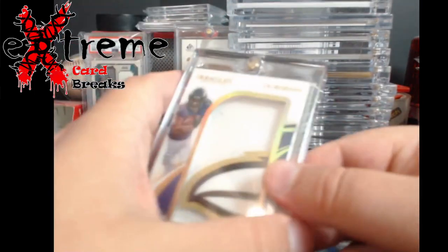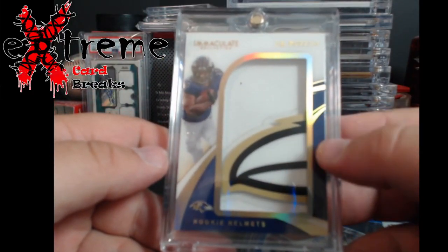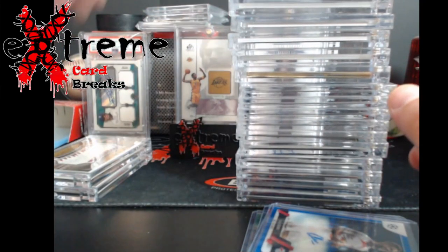Three cards left. Up next — it's still on the case — a JK Dobbins rookie helmet card. I just like it because of the beak, the beak of the Raven.